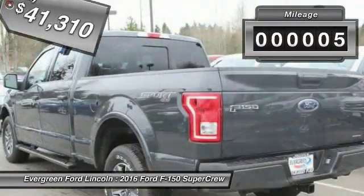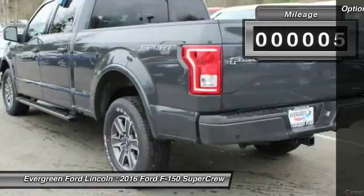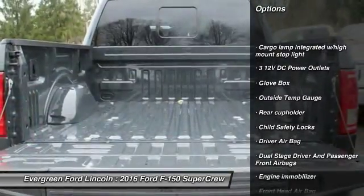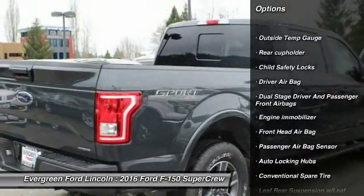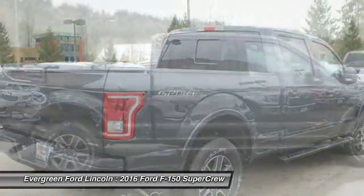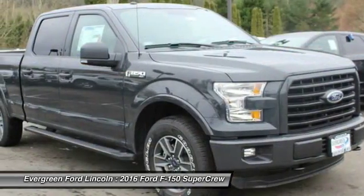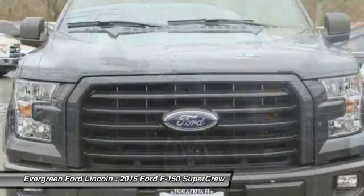This vehicle has less than 100 miles. Here are some of this vehicle's great options: power steering, driver airbag, child safety locks, passenger airbag, cargo area light, rear head airbag, outside temperature gauge, engine immobilizer, tire pressure monitor, four-piece floor mat set.